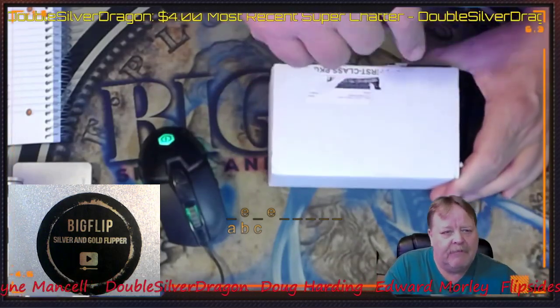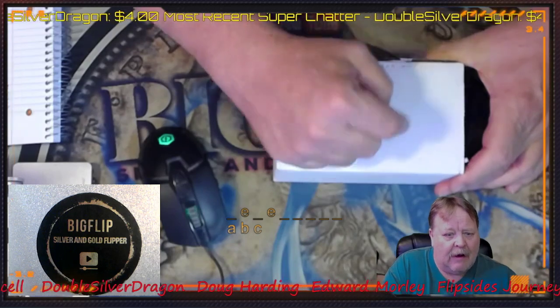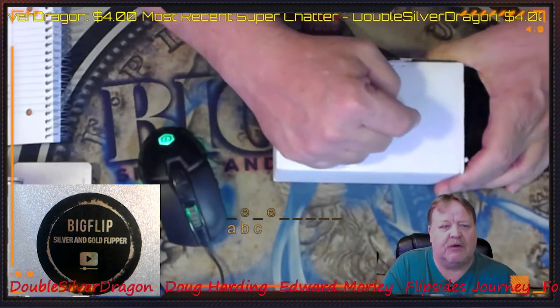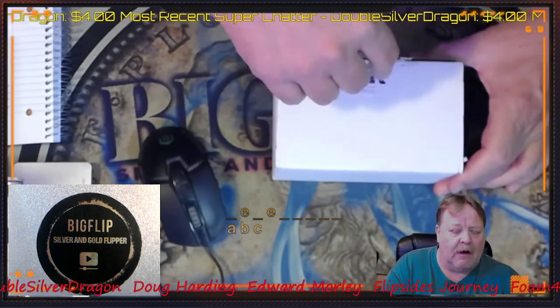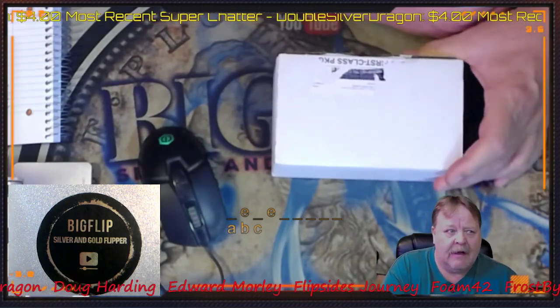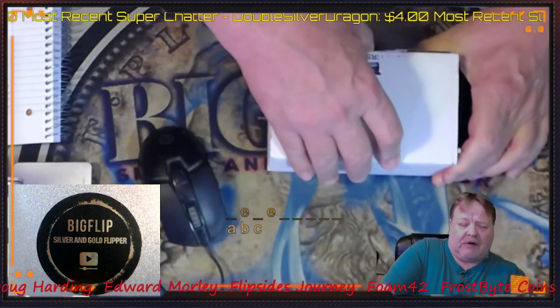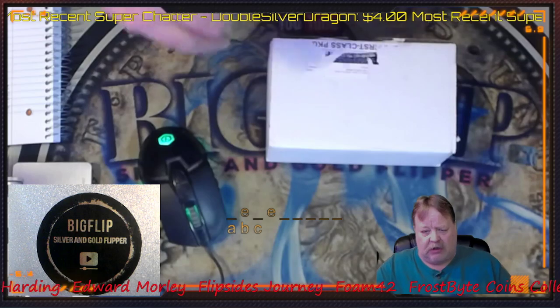But this is an investor crate that I just paid $100 for. The date today is 2-22-23, so these prices shouldn't be crazy. We should be able to get a lot out of our investor crate, but let's look at it.